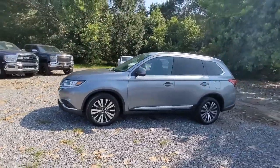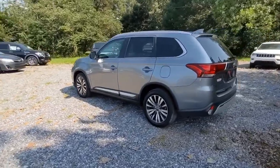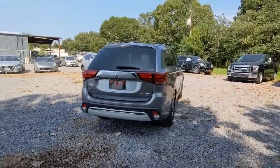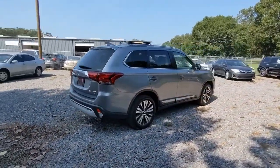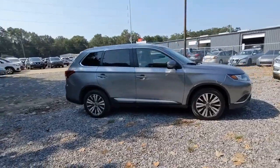Looking for your dream car? It could be the 2019 Mitsubishi Outlander. This vehicle is an outstanding buy with fewer than 60,000 miles on the odometer. This sleek, modern Outlander delivers family-oriented versatility and forward-thinking tech.